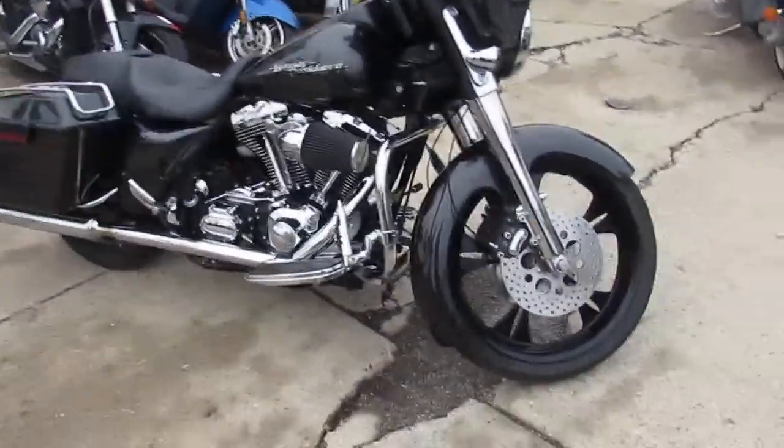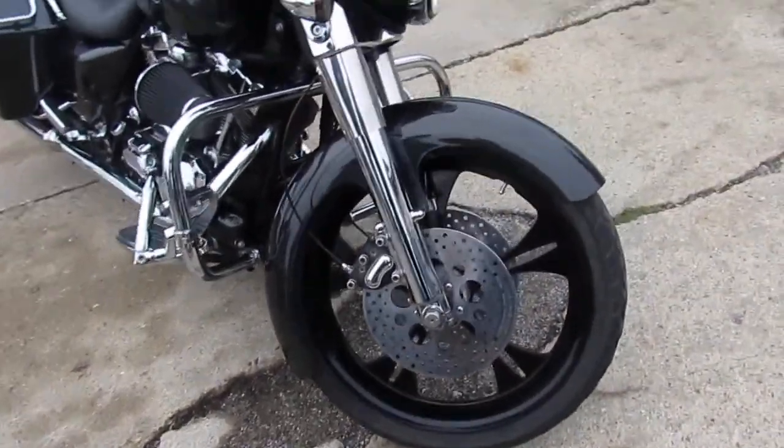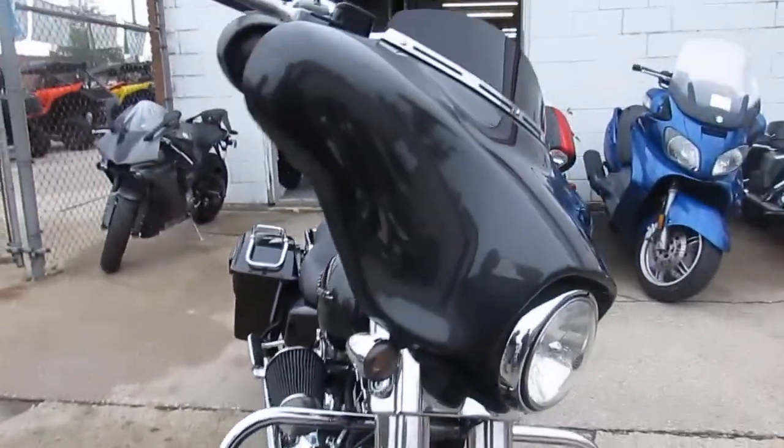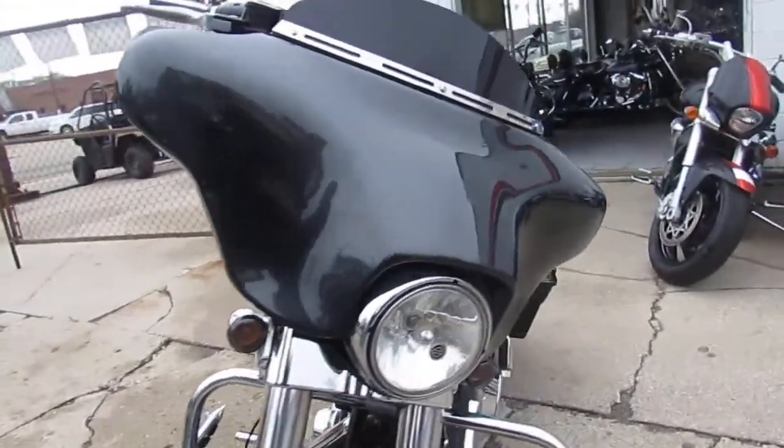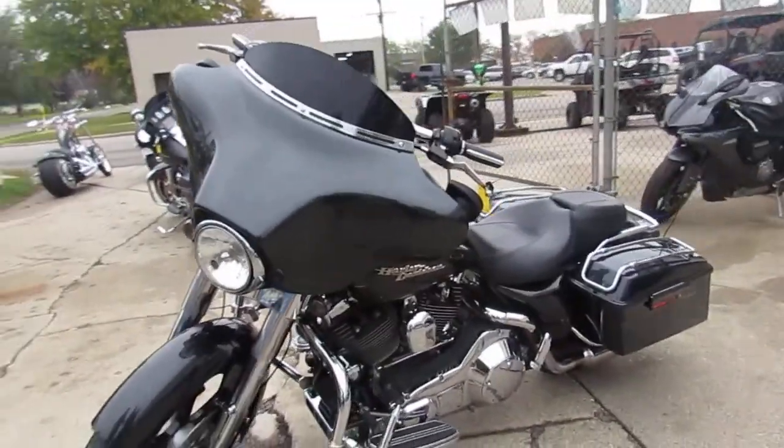This thing's loaded up. 21-inch front wheel, all blacked out — nice-looking bike. Chrome front end. We've got this thing priced right: $10,900. This thing turns heads. So let's talk about it a little bit.